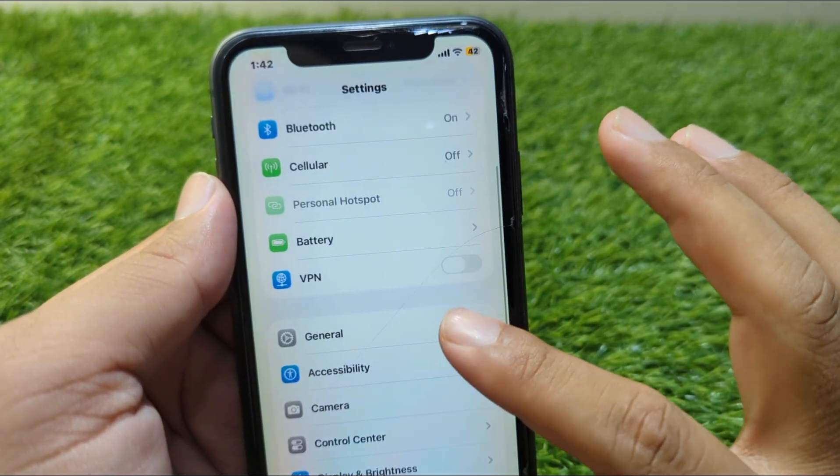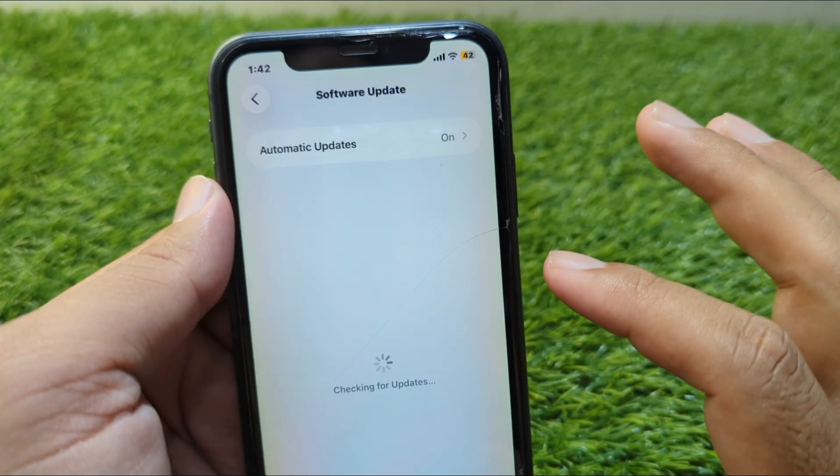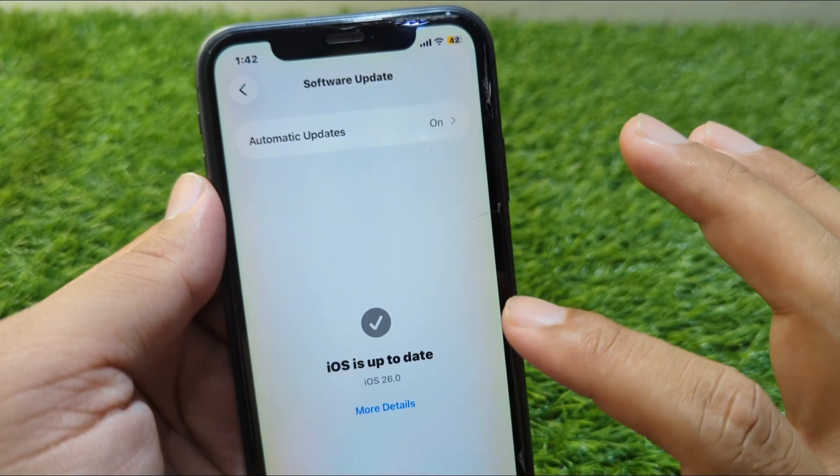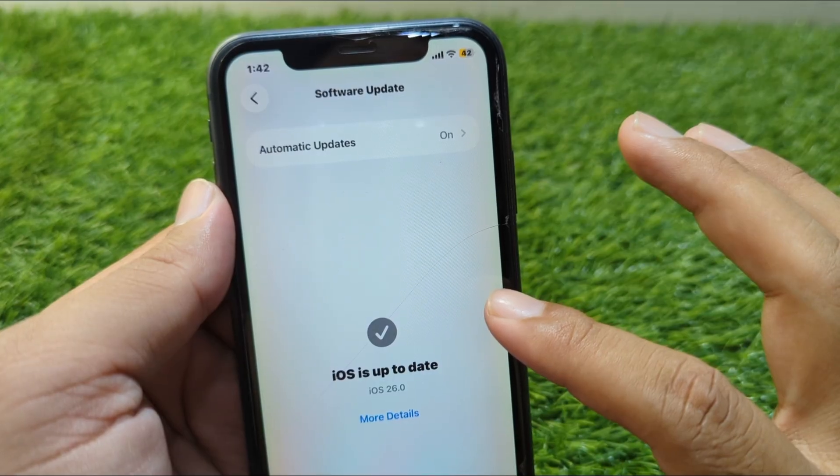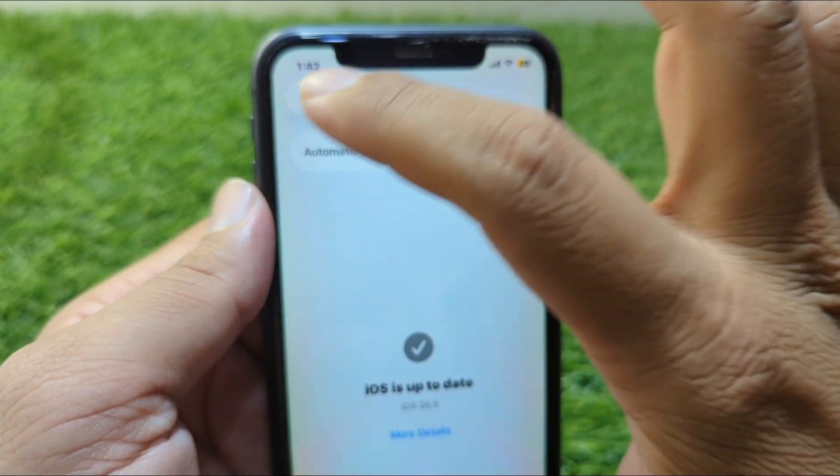From Settings, go to General, then go to Software Update and check if there is any update available for you. If there is an update available, simply install it, and after this go back and check.